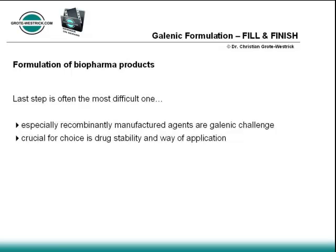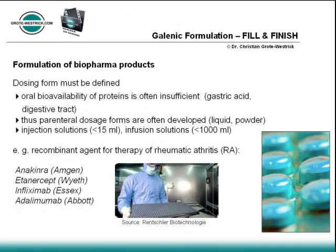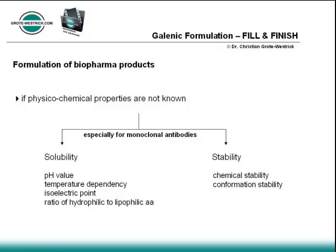Production of recombinant proteins for therapeutic application involves several complex production steps belonging to upstream processing and downstream processing. Qualified and validated processes must be available to ensure robust manufacturing with highest quality standards. Completely new developed biopharmaceutical agents exhibit unknown physical-chemical properties that have to be determined for identifying correct formulation strategies.